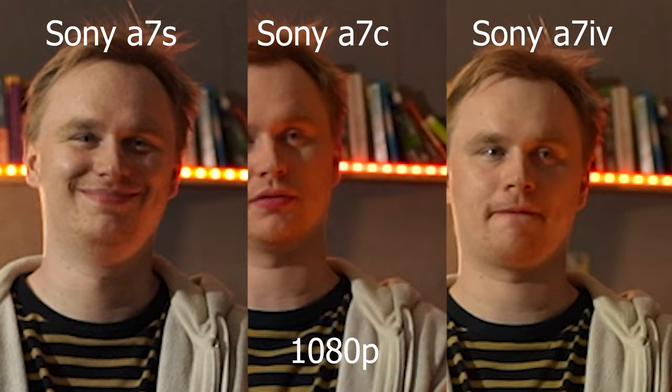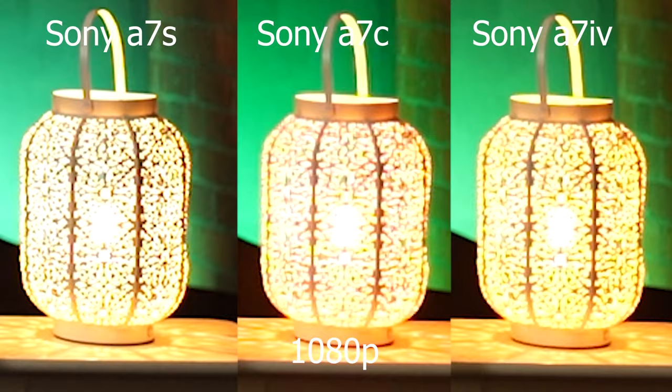For being an almost 10 year old camera the a7s really still does hold its own, and the fact it can be bought for as little as £400 just goes to show what great value it is.